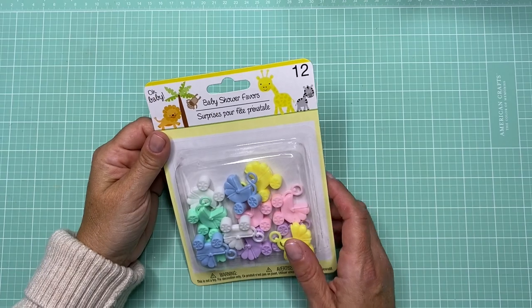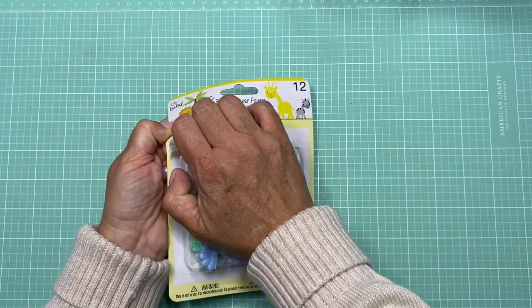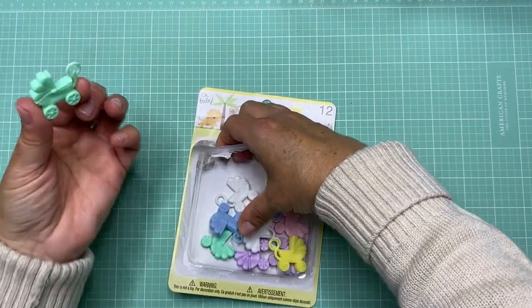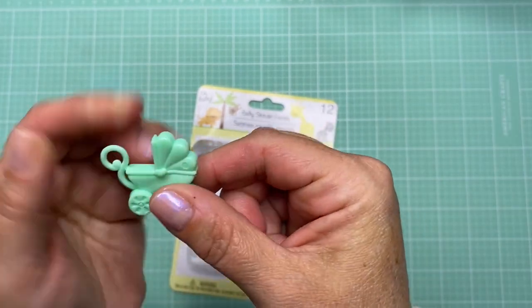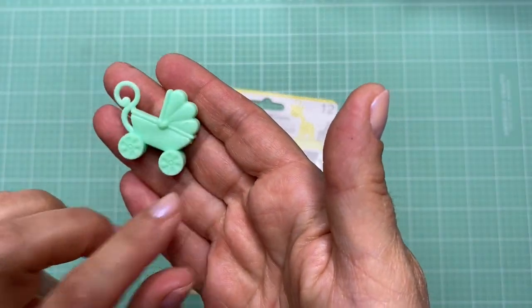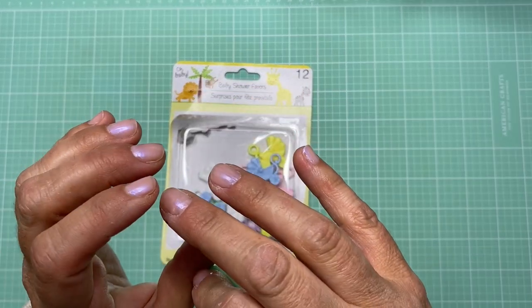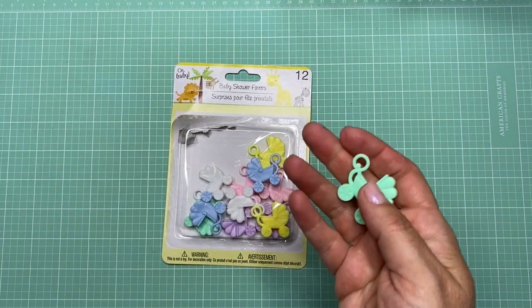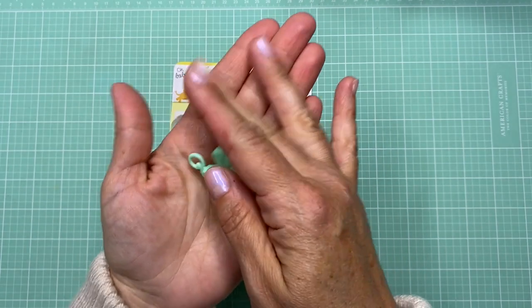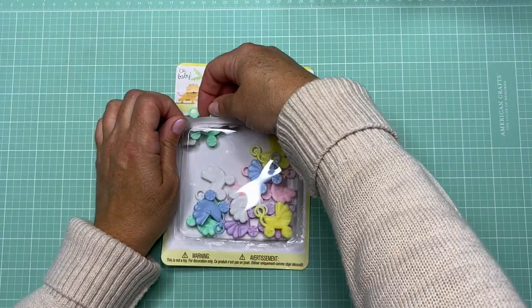From the baby section, I found these really cute baby shower favors — little baby buggies. They're two-sided, not hollow, and would make such cute little charms. They had other styles like flat blocks but I went with the buggies. You get quite a bit in the package and I love all the color combinations — very pretty. That's everything from the birthday and party section.